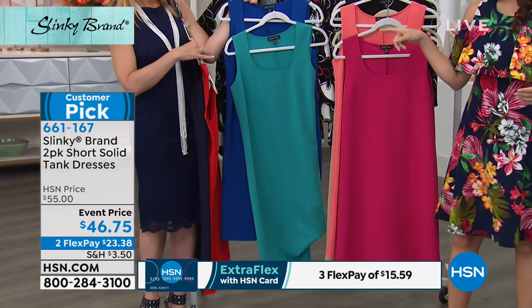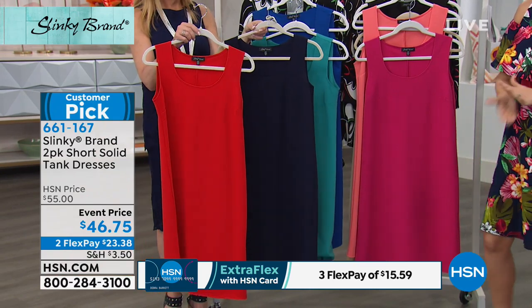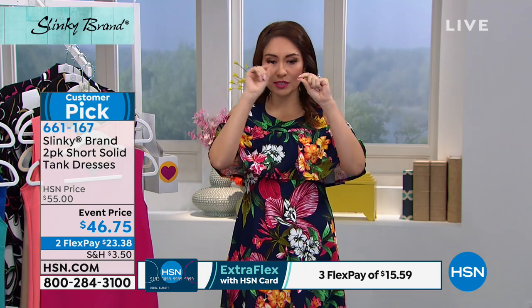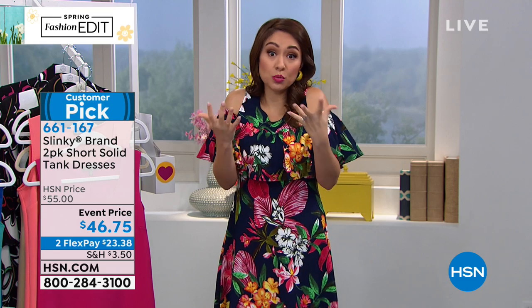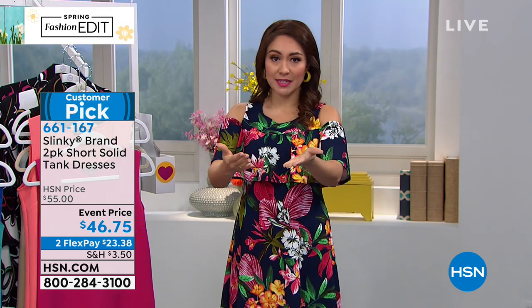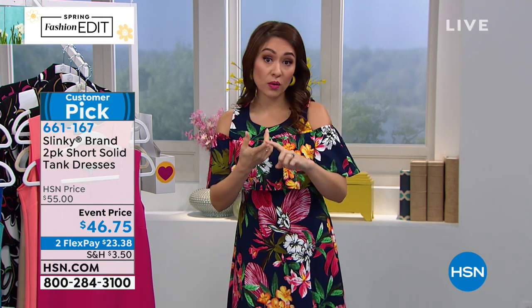The last option is the navy and the red — customer pick. I always invite you to go to HSN.com, put in the item number 661-167, scroll down a little bit, and you can start reading all the reviews from actual people who bought it, got it home, tried it on, and can't wait to share how it fit, felt, and how they wore it.